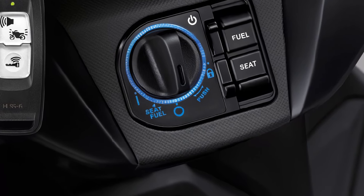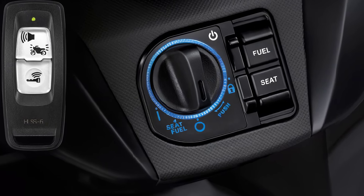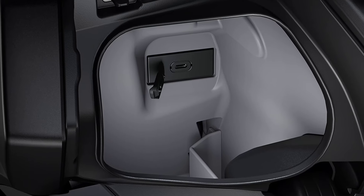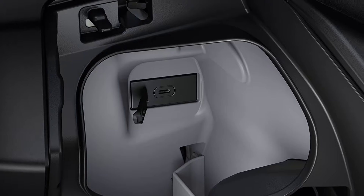The Honda smart key system allows you to turn the ignition on and off without having to take the key out of your pocket. A standard USB socket can also be used to charge mobile devices.